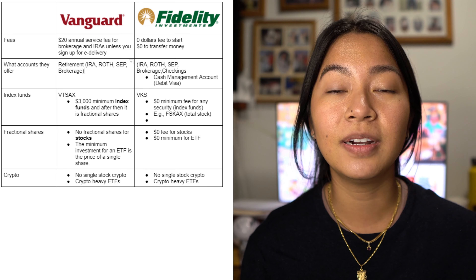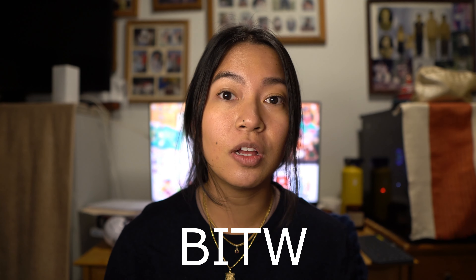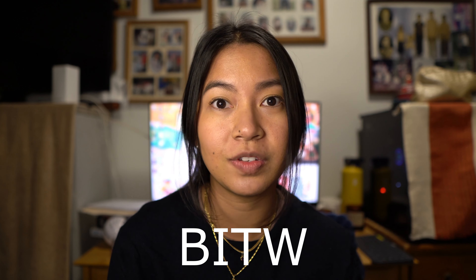Neither Fidelity nor Vanguard offers cryptocurrency directly — you cannot buy Ethereum, Bitcoin, Dogecoin, or similar assets on either platform. For that, you'd need to go to Robinhood, Coinbase, or other crypto-specific platforms. However, both Vanguard and Fidelity do trade ETFs heavily based on cryptocurrency, such as BITW, which was trading on Fidelity at around $38.15.